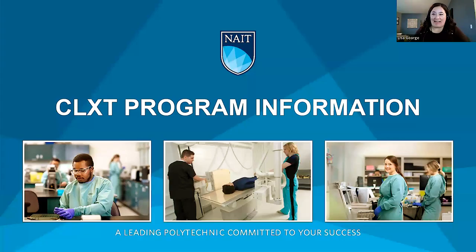I am a CLXT. I took the program at NAIT, graduated, worked out in rural Alberta for a few years at a few different sites, and then had a wonderful opportunity to come work at NAIT. I've been working with the CLXT program for the last 12 years and have thoroughly enjoyed it. I'm here to share information about the combined lab and x-ray technologist program.